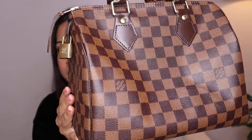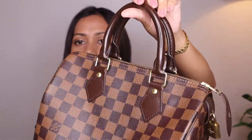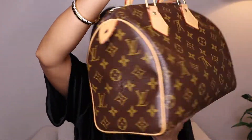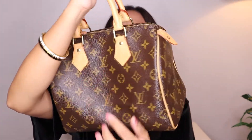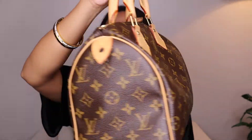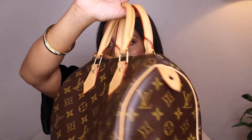Next I have two Speedies — one in monogram canvas and one in Damier Ebene canvas, both in size 25. Both are made in the US. The Ebene has a red interior and the monogram has a brown interior. Because it's a single canvas, you see the LV right-side up on one side and upside down on the other — there is no stitching. Those are my two Speedies.